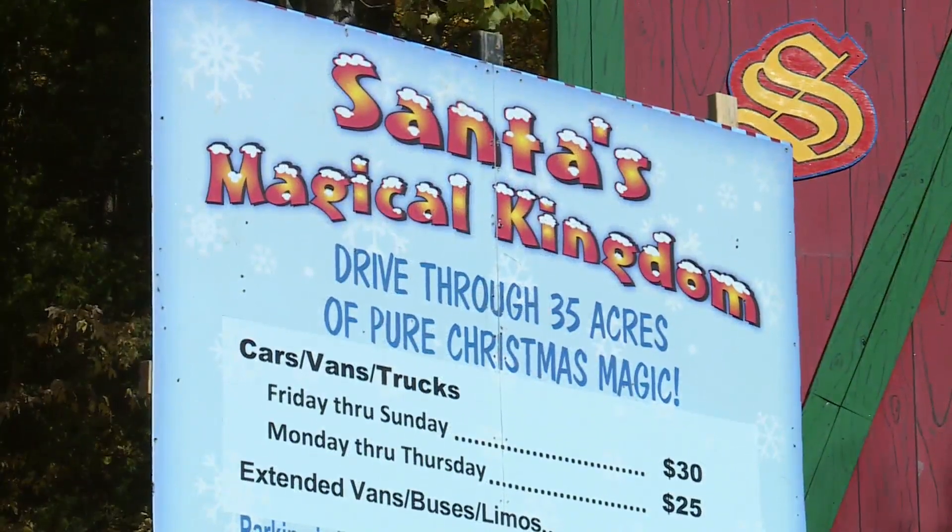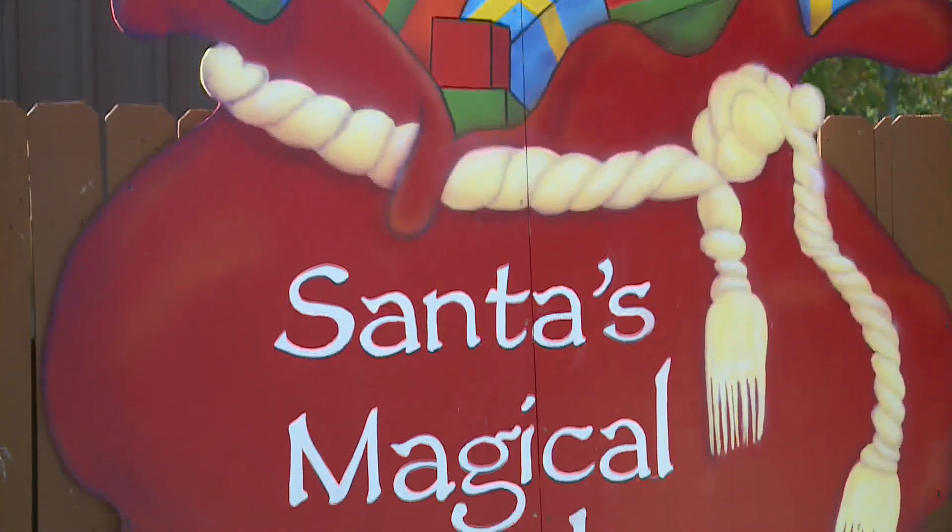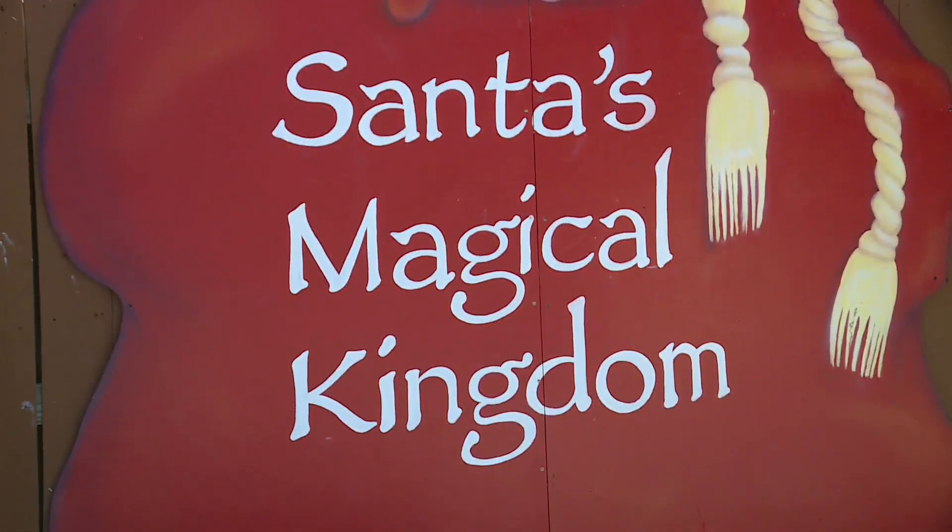Santa's Magical Kingdom opens Friday, November 18th, and runs approximately 5:30 to 10:30 each night. The cost is $30 per vehicle, cash only. Reporting in Eureka, Jamie Travers, News 11.